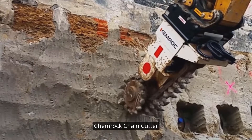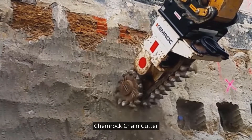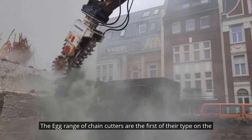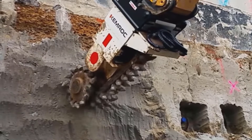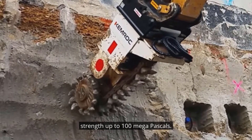The Chemrock Chain Cutter's patented cutting attachment reduces wear and tear on the excavator swing gear and saves energy. The ECK range of chain cutters are the first of their type on the market, designed for use on excavators from 2 to 50 tons. They are ideal for cutting stone with a uniaxial compressive strength up to 100 megapascals.